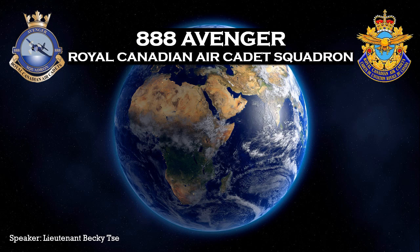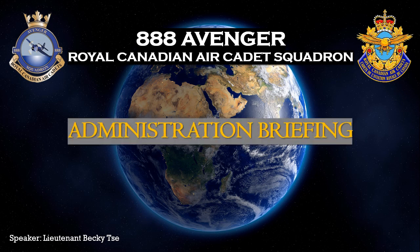Hello, I am Lieutenant C. Becky, an officer representative for 888 Avenger Royal Canadian Air Cadet Squadron. To the newly enrolled parents and interested applicants, welcome to the administration briefing.